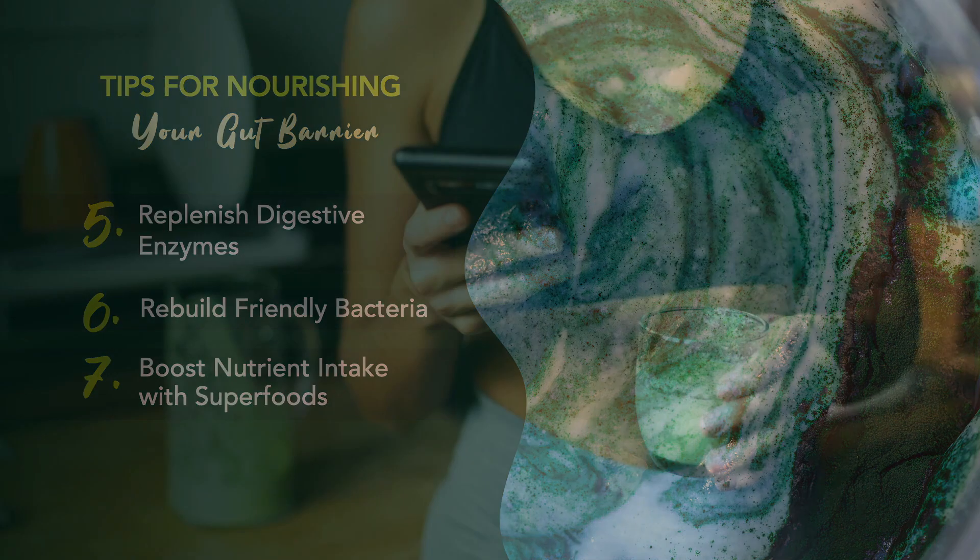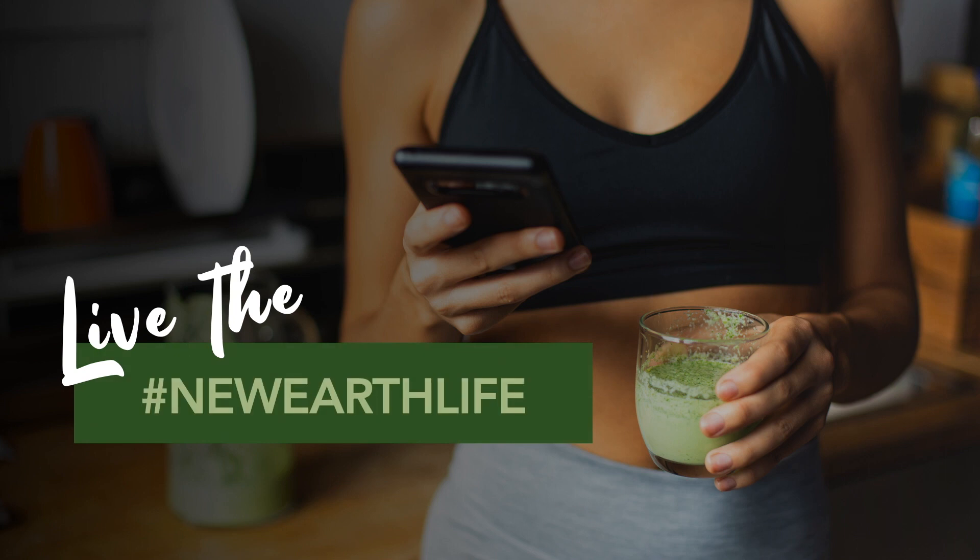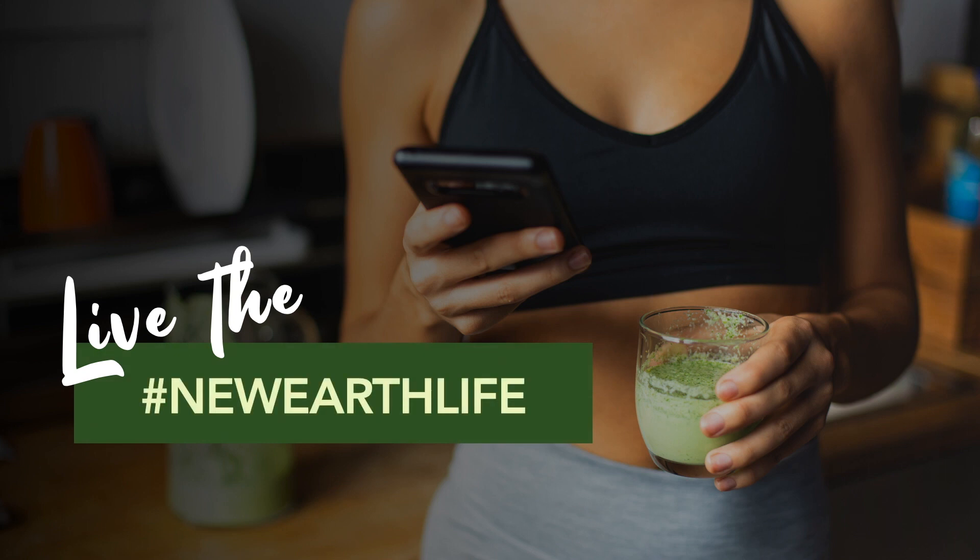Nurturing and nourishing your gut is part of what we call living the New Earth life. Gut health may be trendy now, but it's not new news. There are new developments, and as a society we're beginning to develop an understanding of its importance. But here at New Earth, we've been supporting the gut for decades, and we'd love to welcome you aboard and assist you on your own journey to a healthy gut. You can learn more about gut health and how New Earth can help by following the links in the description. Thank you so much for joining me today.